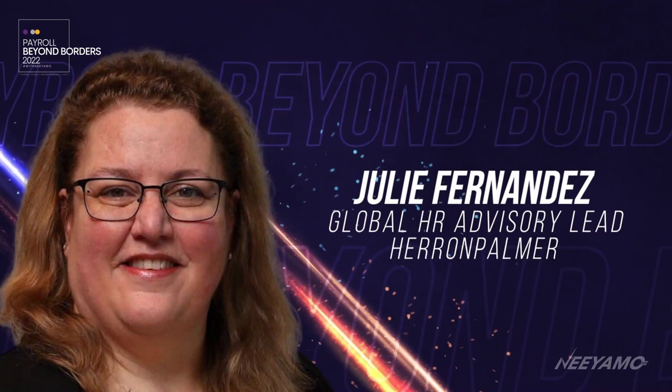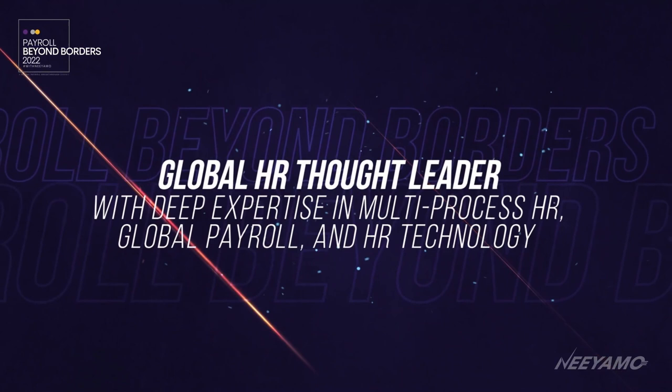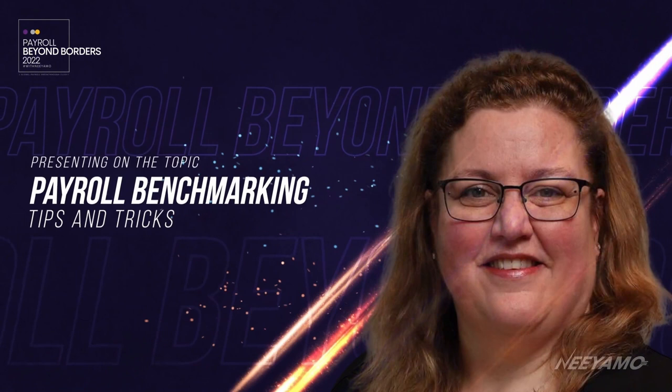We are extremely happy to welcome Julie Fernandez, global HR advisory lead at Heron Palmer. Julie is a highly reputed global HR thought leader with deep expertise in multi-process HR, global payroll, and HR technology. She has been conferred multiple times with the title HR Superstar by HRO Today. She is focused on making HR transformation and innovation actionable. Let's welcome Julie Fernandez to share her thoughts on payroll benchmarking tips and tricks.